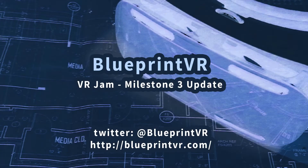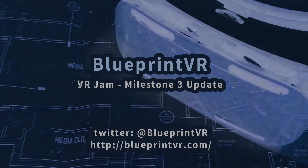Welcome to the BlueprintVR progress video for Milestone 3. We chose to be one of the few native apps for the VR Jam Challenge. Follow us on Twitter at BlueprintVR for our latest news.